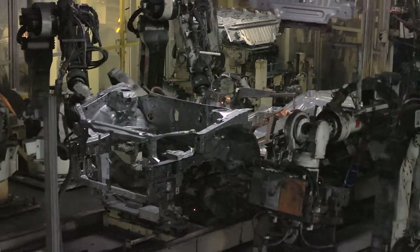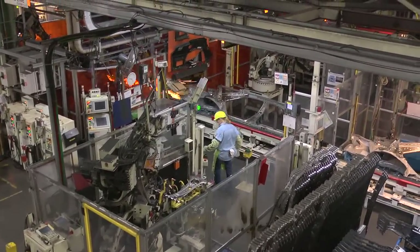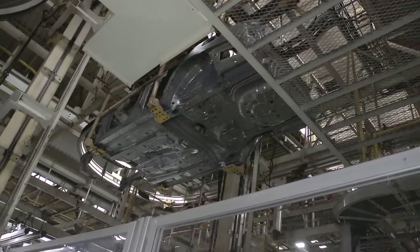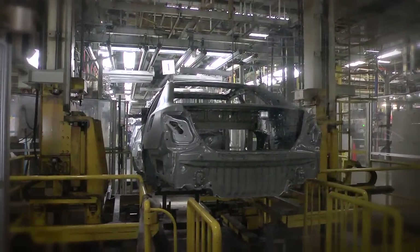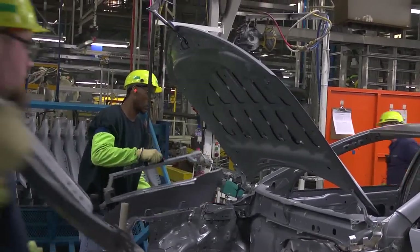Alongside team members, more than 70 computer-controlled robots perform the thousands of precision welds required on this line. Next, the vehicle bodies are lifted onto the overhead conveyor and taken to the body shell line — the last line in body weld — where team members attach various parts including trunk lids, doors, hoods, and fenders.